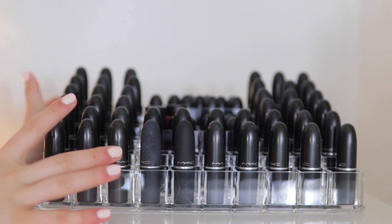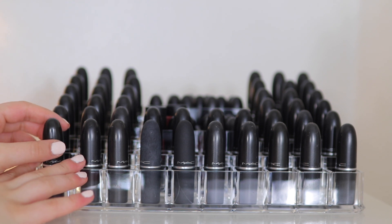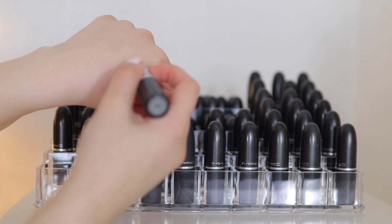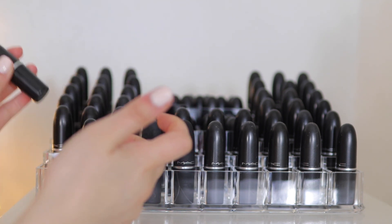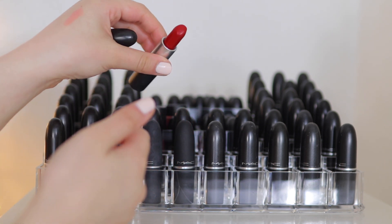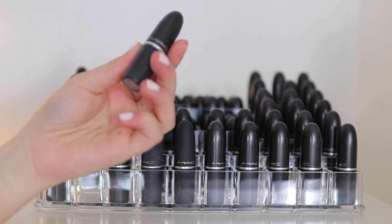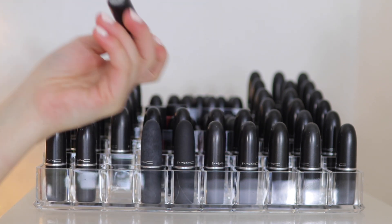So this right here is only my normal MAC lipsticks. The first one is Hue — it's like a baby nude pink. I think I'm going to keep that one because I don't think they make it anymore. Then we have Ruby Woo, which is a matte classic red. I believe I had like three or four of these, which is ridiculous. I'm going to keep this one for now.